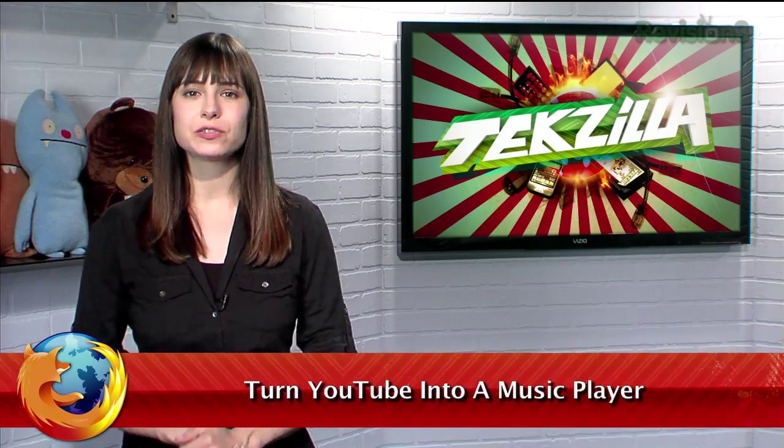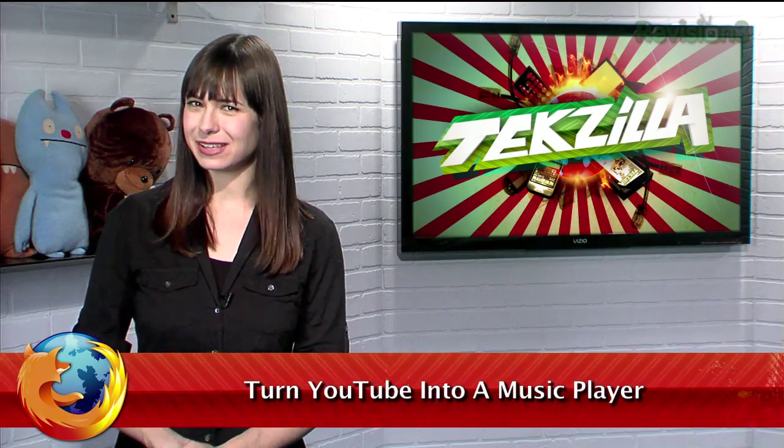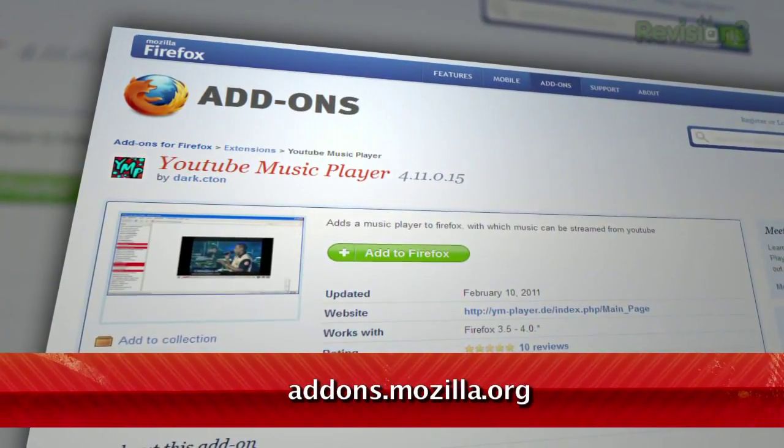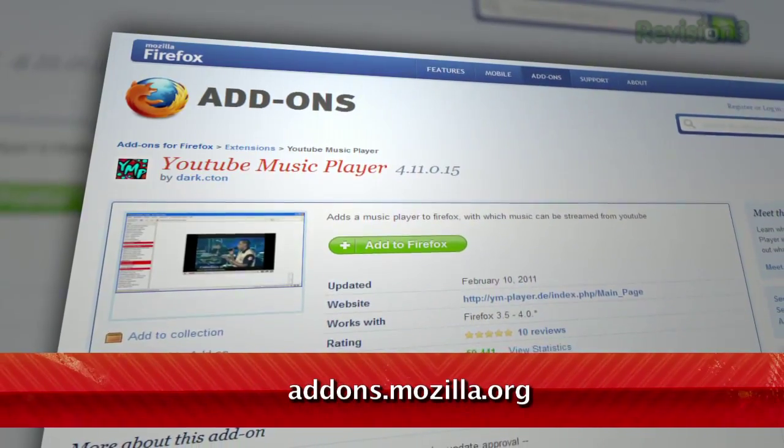While YouTube is a good source for finding music online, it doesn't really have the best interface for listening to a whole bunch of songs in a row. Sure, you can create a playlist, but there's a better choice in the form of a Firefox add-on. It's called YouTube Music Player, available at addons.mozilla.org.